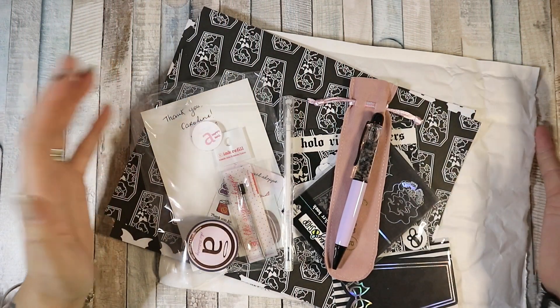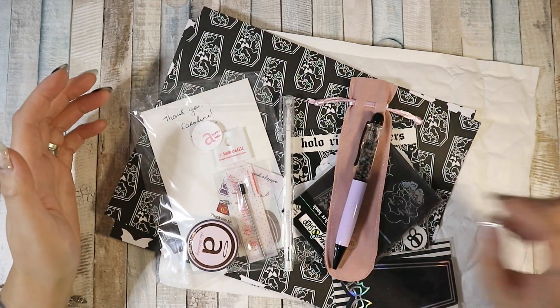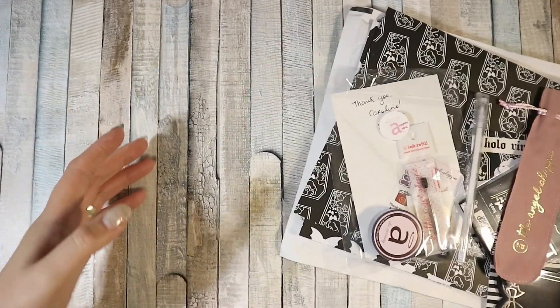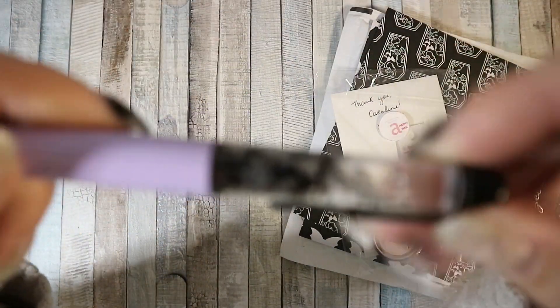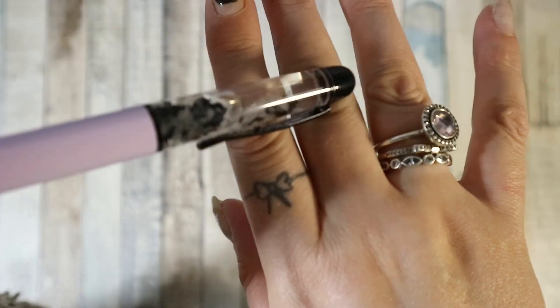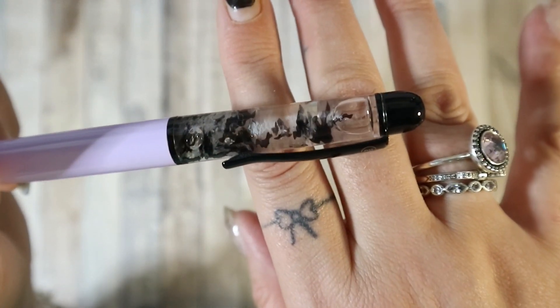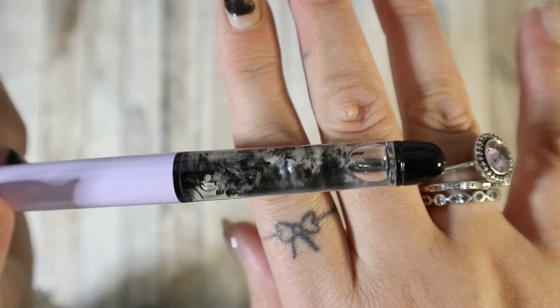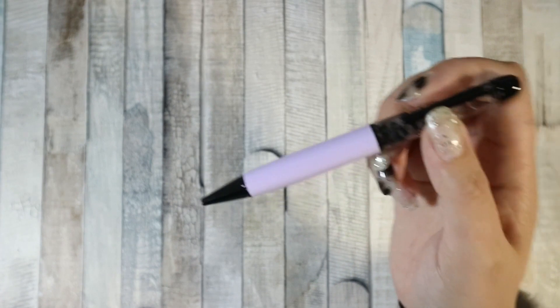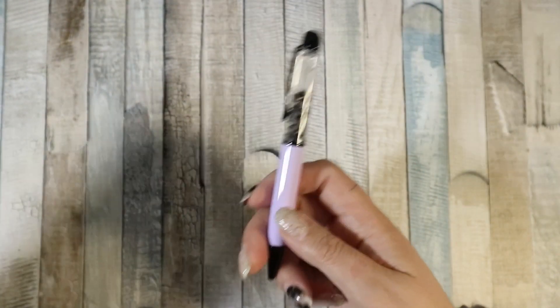Hi guys, welcome back to my channel. I'm here with this week's haul video. I'm just gonna jump in, I'm not gonna faff about. First up is this beautiful pen from Angel Shop — you can't see very well but there are tiny bats in there, it is so cute.